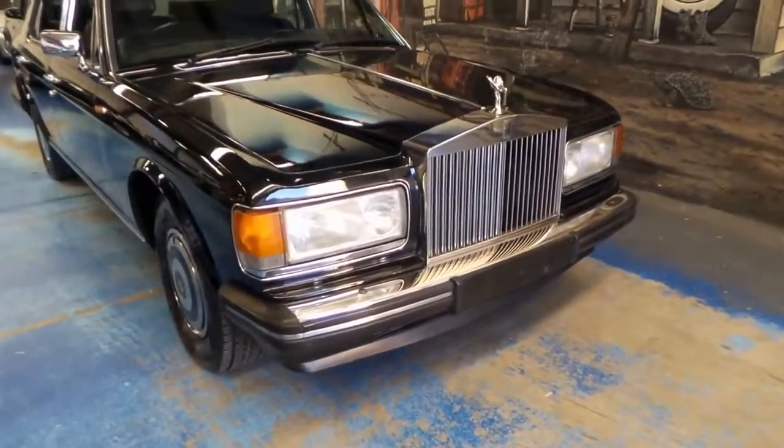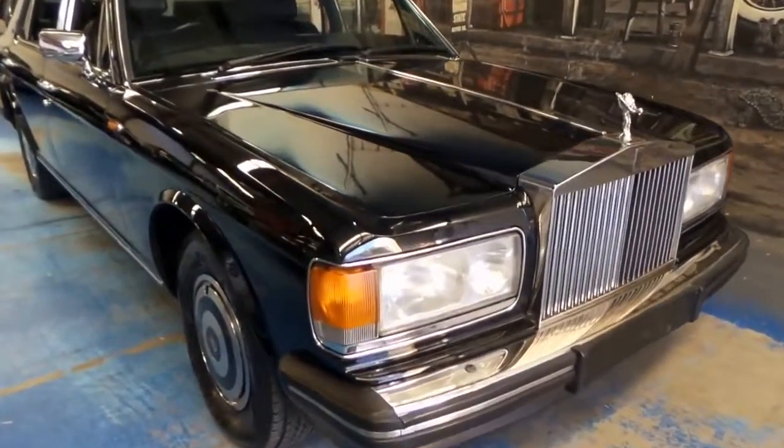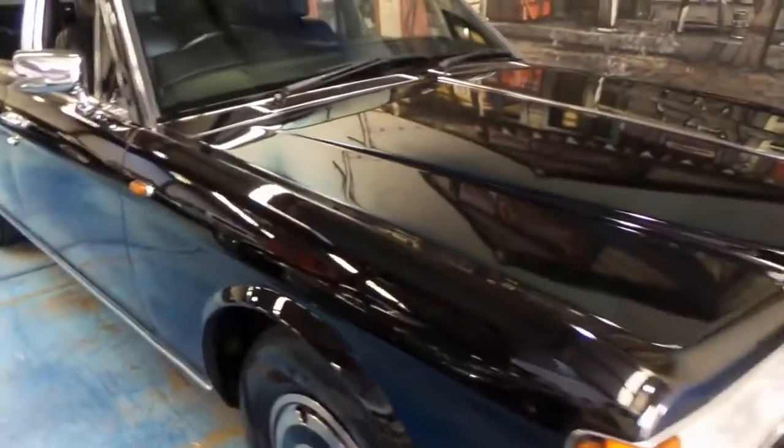Welcome to the Old Timer Centre. My name is Philip Tarrant and today we have for you a 1988 Rolls Royce Silver Spur.